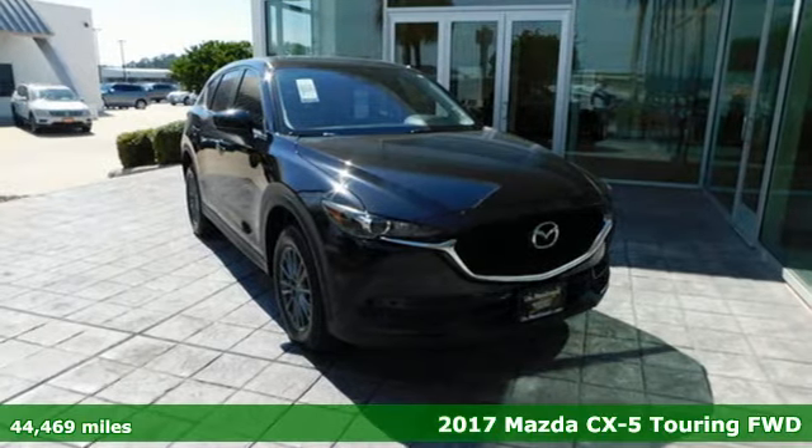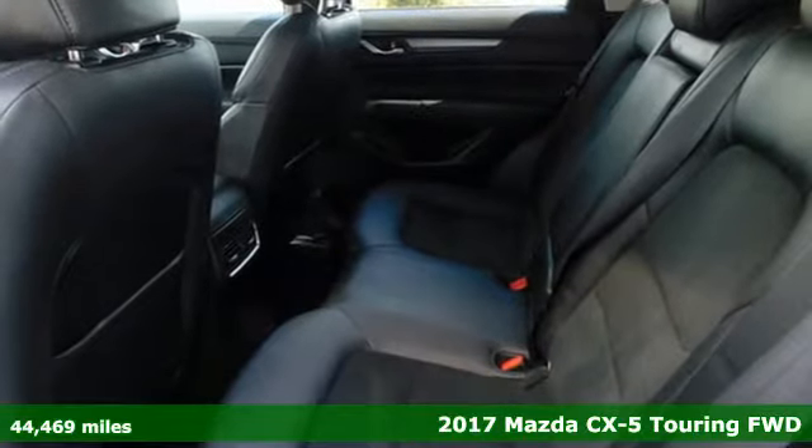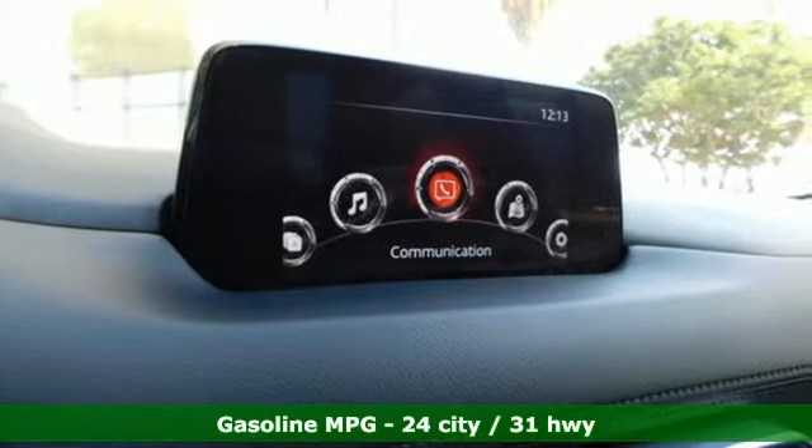It's a 2017 Mazda CX-5. It's your ticket to a place of inspired design, superb performance, and one exhilarating drive. It boasts an impressive list of features like these.